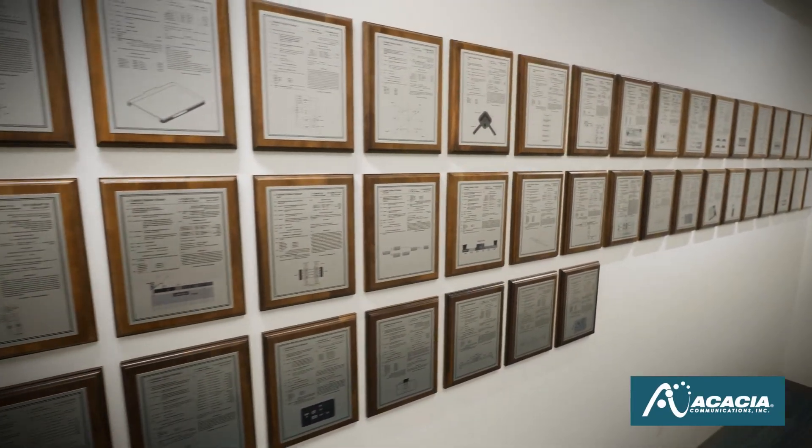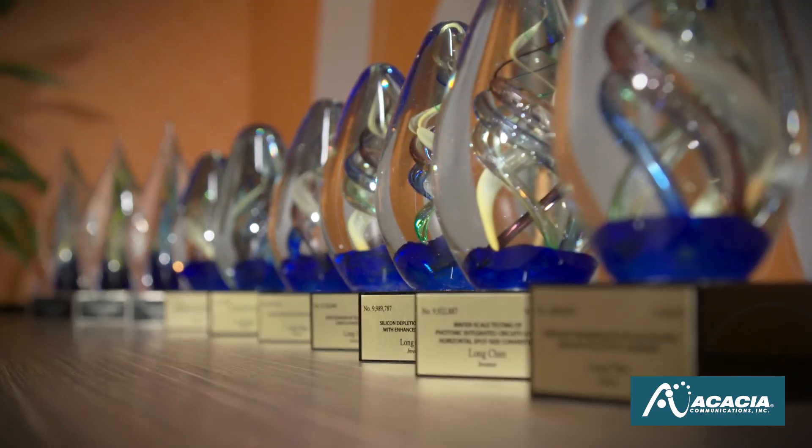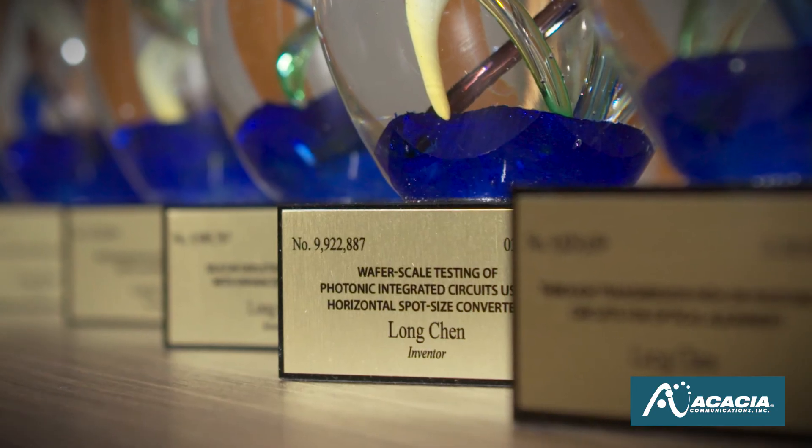A lot of things we learned in our many years of production you can't get from papers. One differentiator that we have is that other companies going into production, even if they use the same foundry process, will encounter the set of problems that we already figured out and have solutions for.